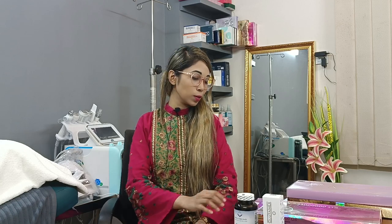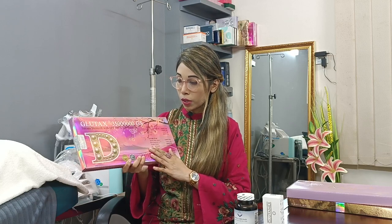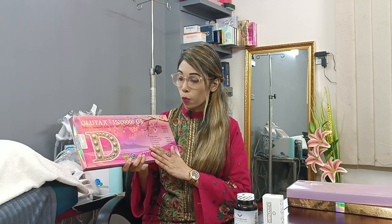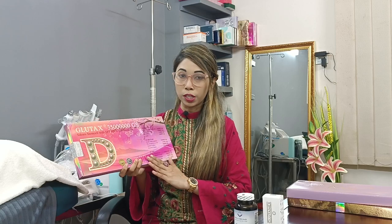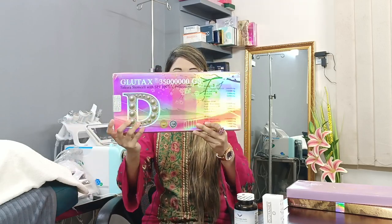In today's video, I will show you the brand new Glutathione Injection box, which will be 90% effective. It is 35x Glutex Sakura Stem Cell with SPF 100 UV protection, which means you will have your skin healthy, glowing, and protective. This is the box — we have imported it from Italy.